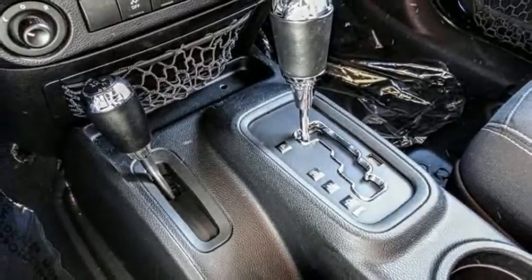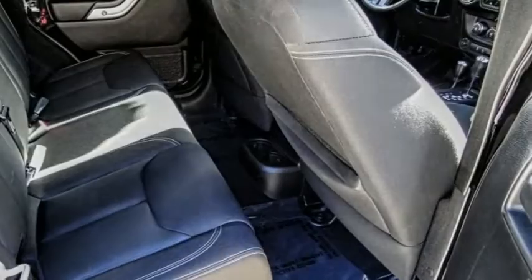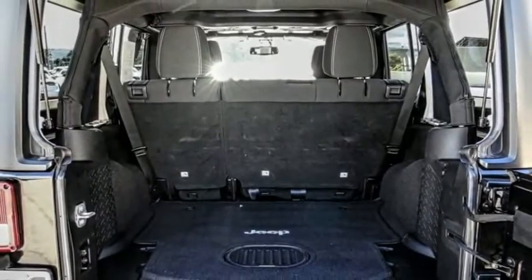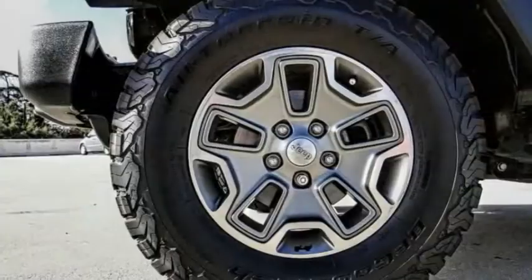Here are some of this vehicle's great options: electronic stability control, alloy wheels, brake assist, traction control, remote keyless entry, fog lights, speed control, four-wheel disc brakes, navigation system, and security system.